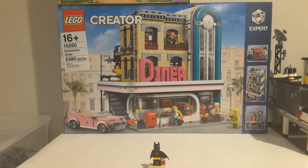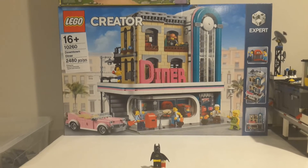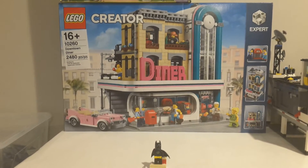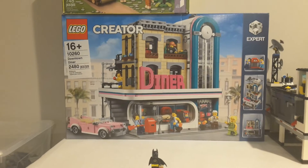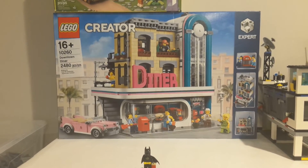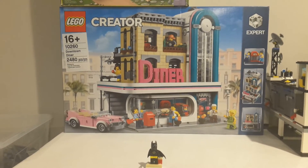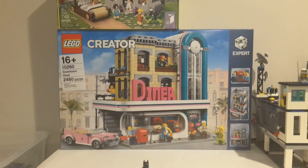The downtown diner is actually going to be my birthday present this year, so I'll have to wait about six months to finally open it. This will be in my permanent backlog for quite a while — not my plan-to-be-opened backlog, which is right there, but a different backlog.